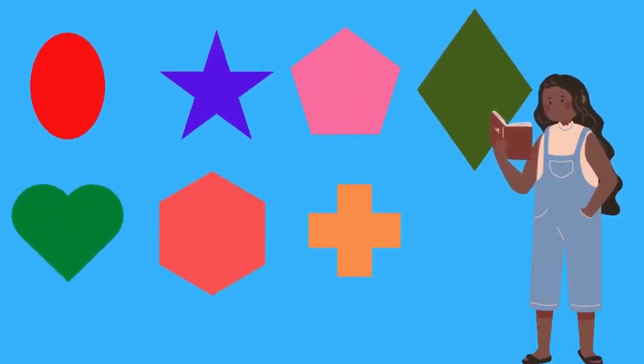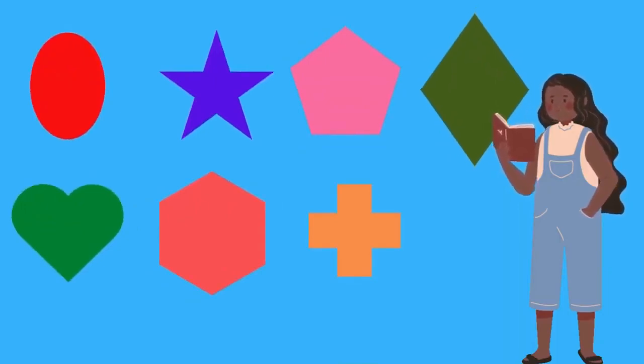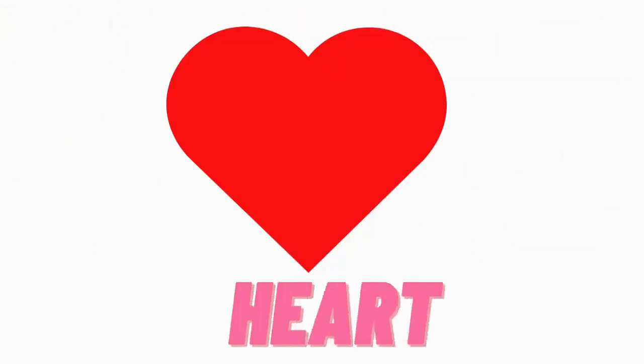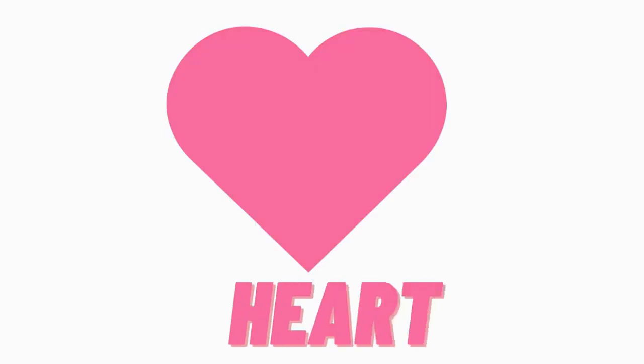Let's find another shape. Are you ready, kids? Yay! Do you know which shape is this? Hmm, this is heart. H-E-A-R-T, heart. H-E-A-R-T, heart.